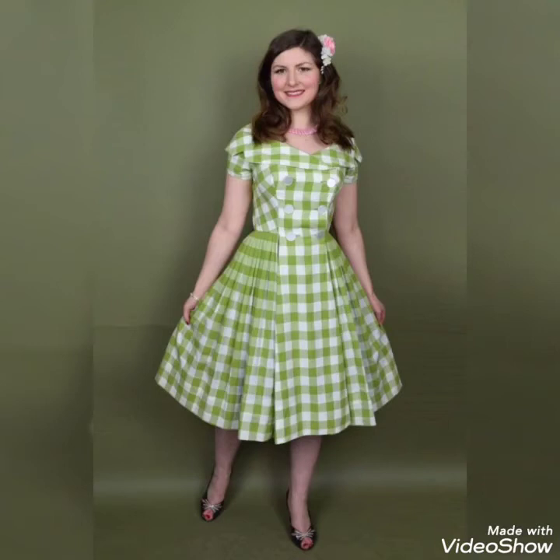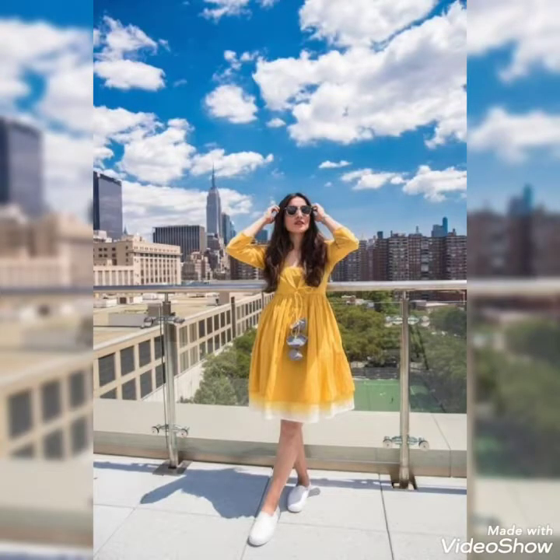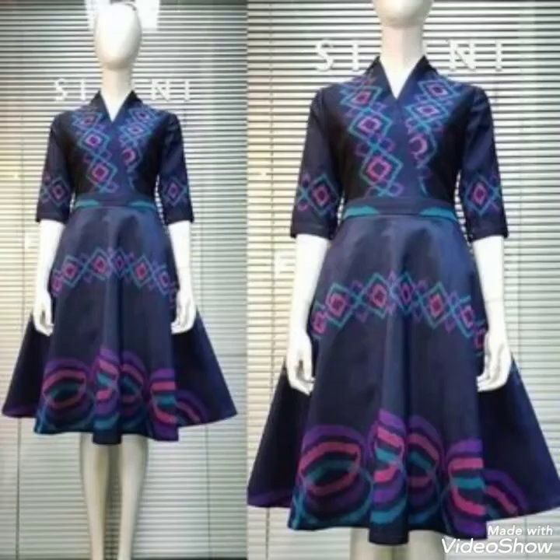Assalamu alaikum guys, welcome back to my YouTube channel. How are you all? Today I'm sharing the most beautiful and amazing mini frog design ideas with you guys. These are the latest and most stylish mini frog designs, so watch my video without skipping it. If you love my content, share it with others as well. I'll be working hard for you guys on a daily basis and will be trying my level best to share the best content designs with you.